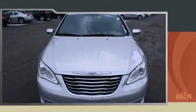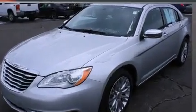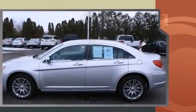Discerning drivers will appreciate the 2012 Chrysler 200. This four-door, five-passenger sedan still has fewer than 30,000 miles. It features an automatic transmission, front-wheel drive, and a 2.4-liter four-cylinder engine.